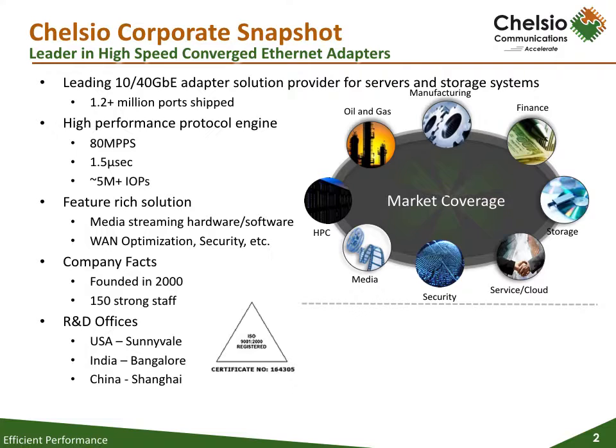Chelsio has many OEM design wins, which include Netflix, as shown on the OpenConnects Netflix.com website. As you may know, Netflix is responsible for a third of all Internet traffic, so when you are watching your next episode of House of Cards, remember, Chelsio is helping to bring that to you.